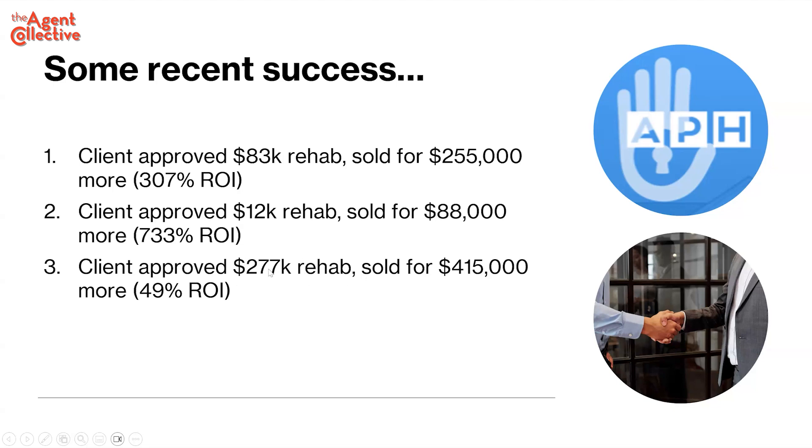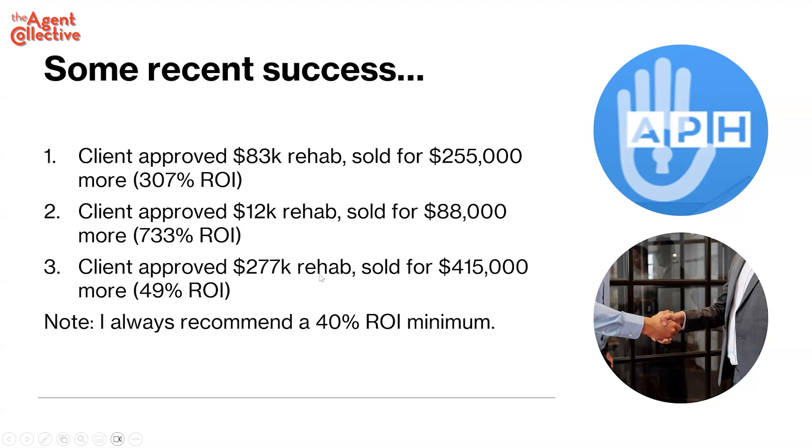A different one — $277,000 rehab — sold for $415,000 more money, and the seller gets to keep the difference. You say 'rehab your house with our money and you keep the profit,' but you want them to feel like they're investing their equity. Note: Curbio has to be paid whether they sell or not. I had another one that was supposed to go on the market and the husband got ill and said he couldn't move.